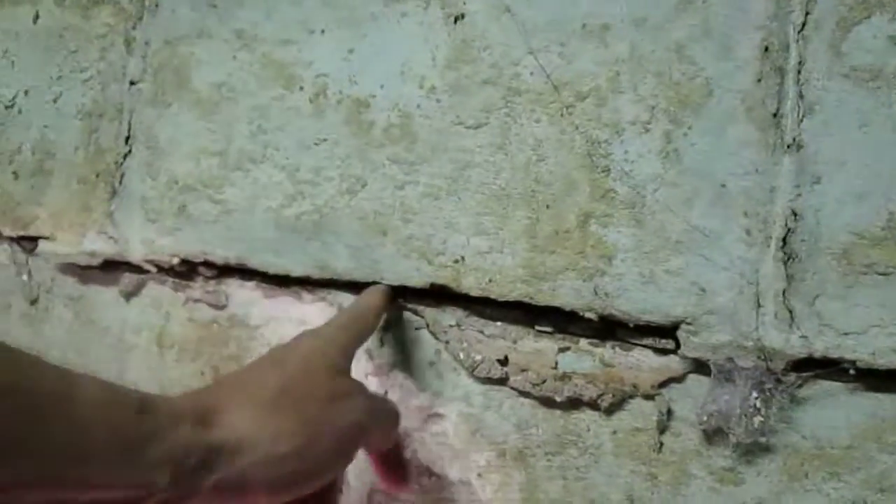This wall over here is doing it too — not as much, but the crack is right here. Usually the number that foundation people throw out to fix the foundation, just as a general rule, is $10,000 per wall. So you're looking at $10,000, $20,000, $30,000 to fix the foundation.